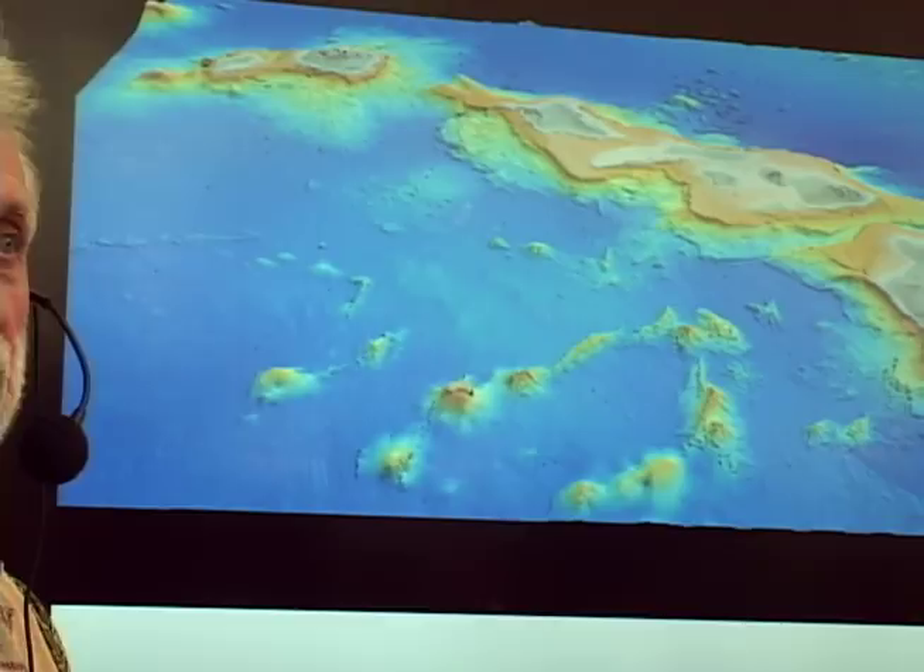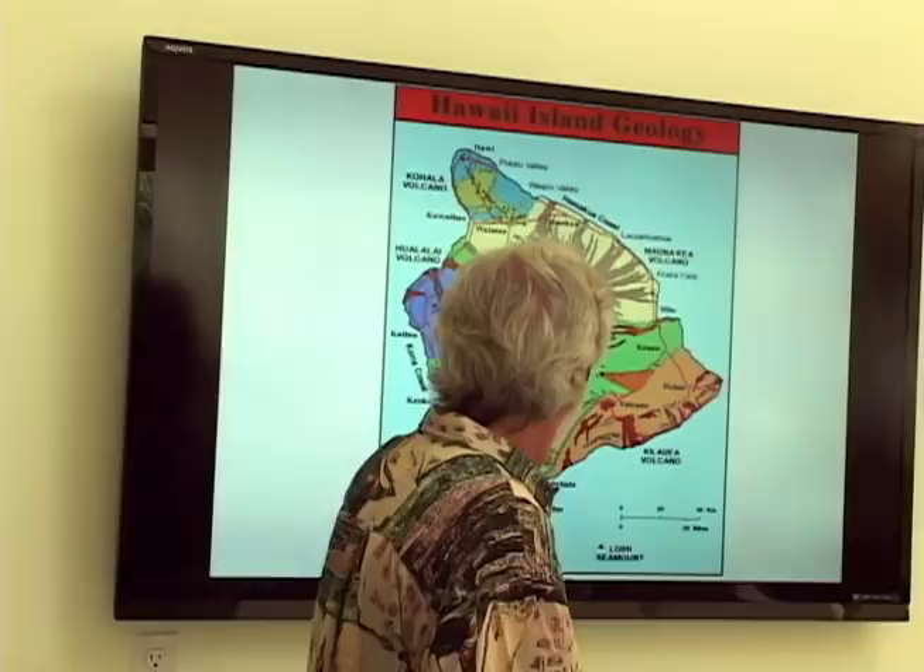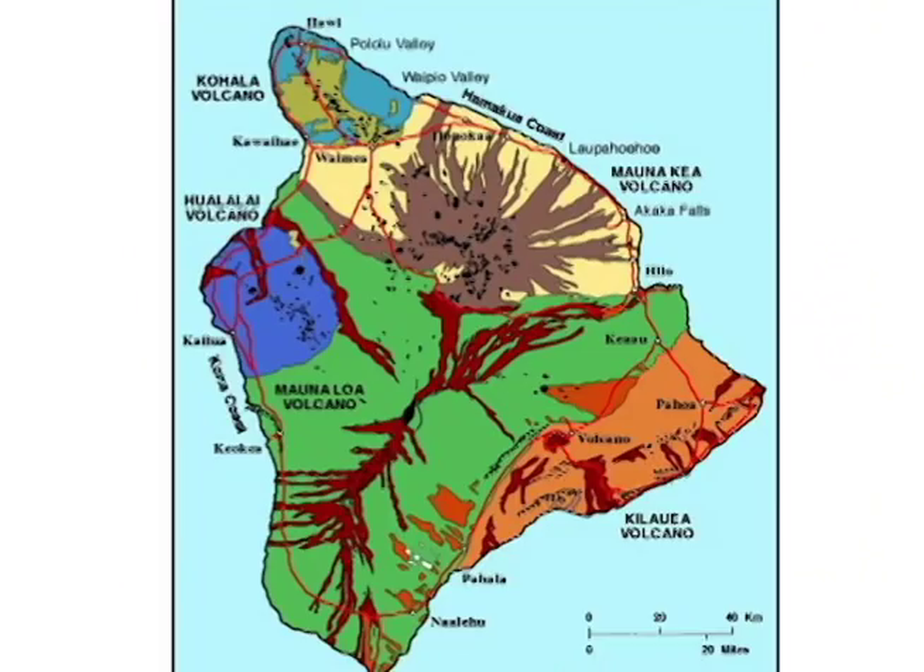The Big Island is made up of the tippy tops of five volcanic mountains: Kohala, Mauna Kea, Hualalai, Mauna Loa, and Kilauea. Those are just the tops of giant mountains.